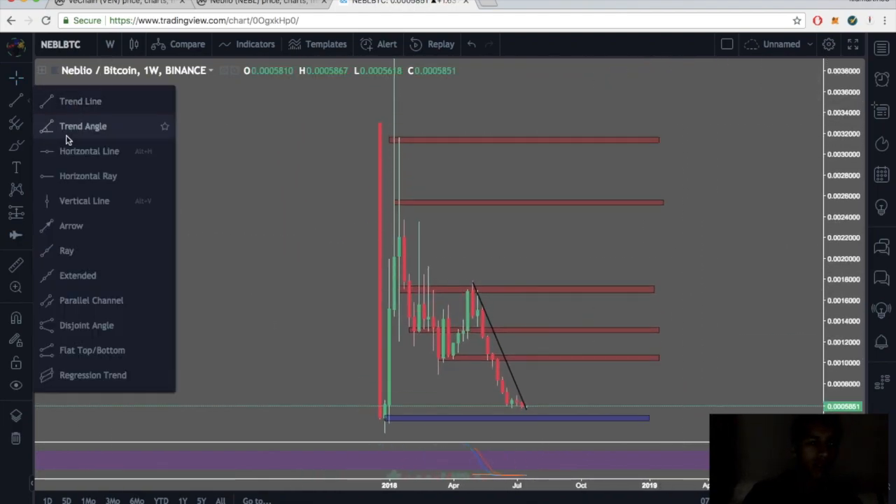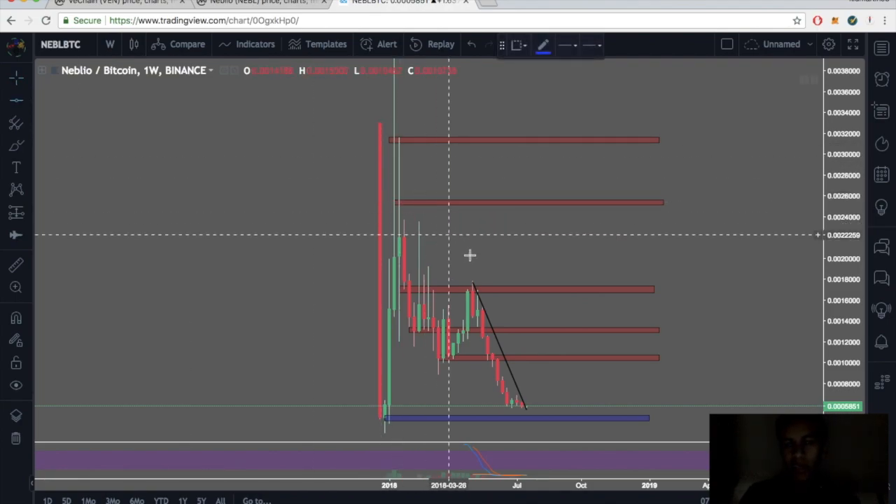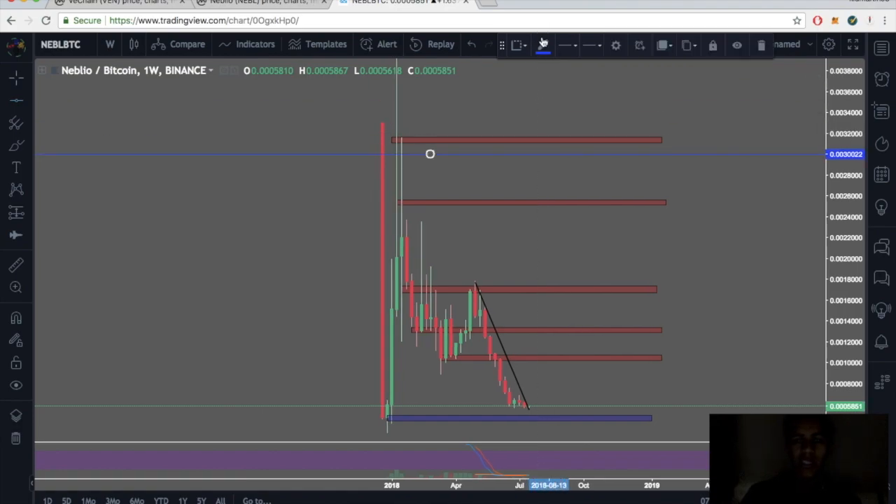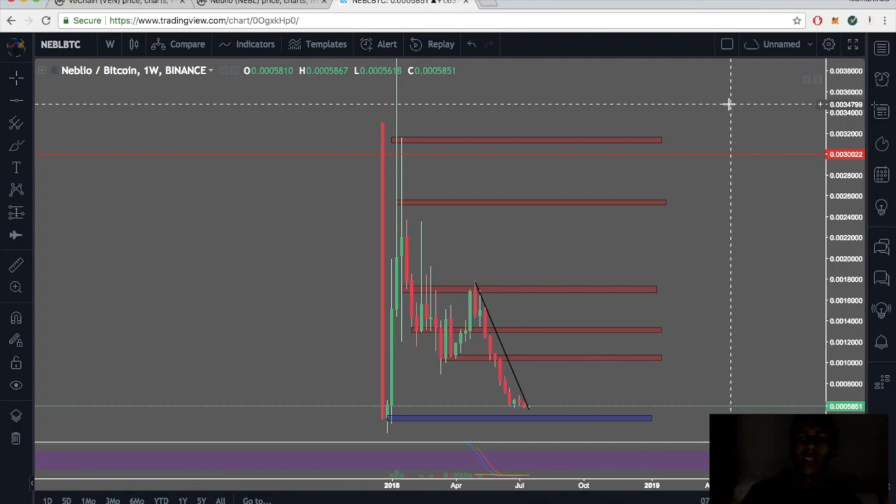Looking at my horizontal lines, currently sitting at about 5,000 satoshis. I think we can easily come up to about 30,000 satoshis by the end of 2018 — if not by then, probably two to three months into 2019. Just my personal opinion, I'm not a financial advisor.